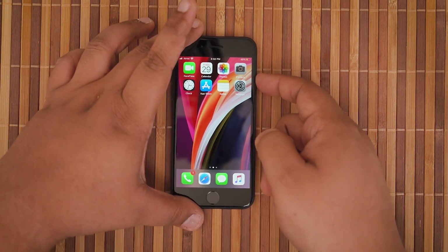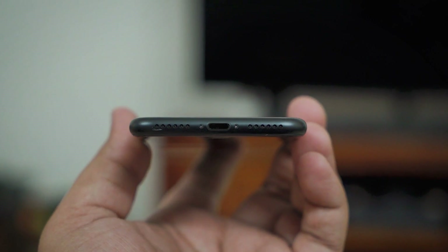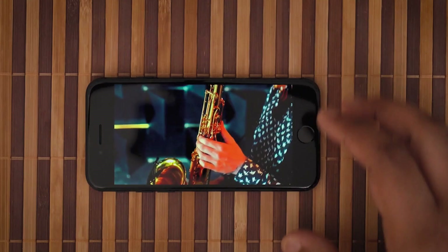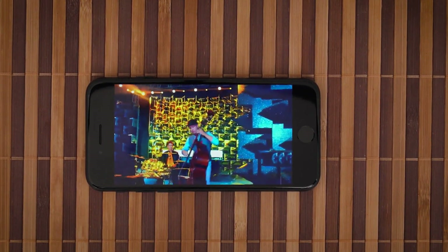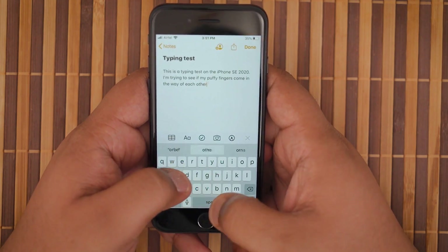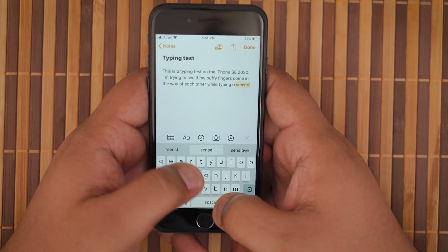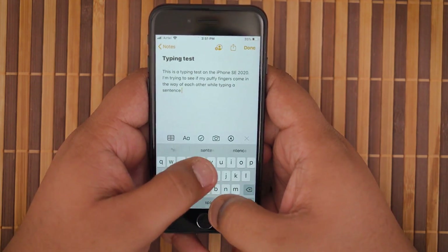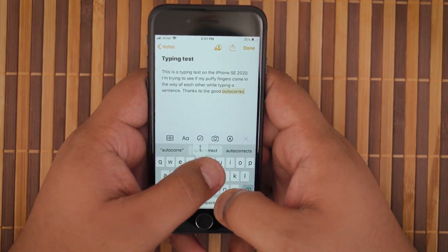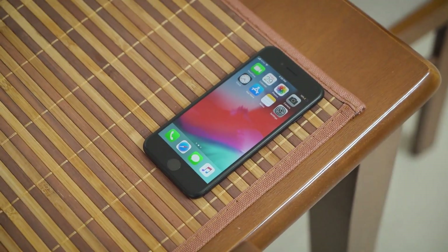Coming back to the Touch ID, it is blazing fast and I didn't miss the Face ID at all. As for the rest of the design, you get a lightning port at the bottom and a dual speaker setup where the earpiece works as the other channel. This stereo setup gets really loud, and I doubt you can get any better in this price range. The other incredible feature of the iPhone SE 2 is the incredible taptic engine — the haptic feedback is just phenomenal. The only other phone that can come close is possibly the Pixel 3a when it comes to vibration feedback. These are tiny additions that actually make for a proper flagship experience.